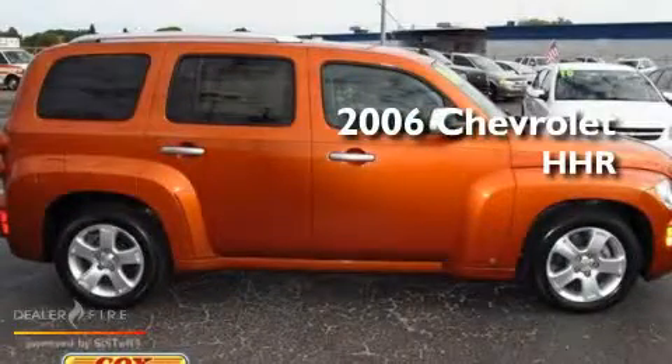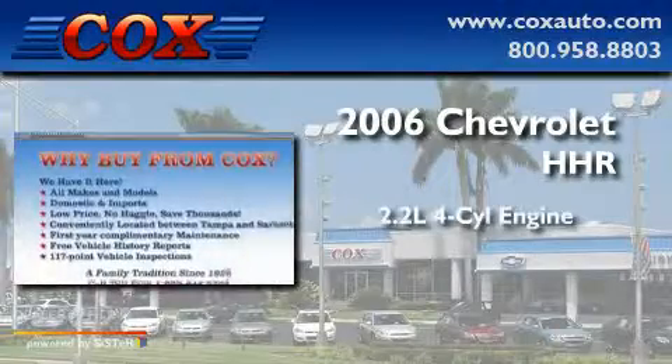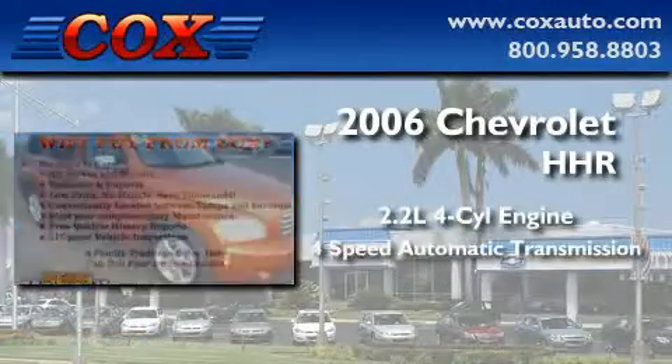This is a 2006 Chevrolet HHR. It has a 2.2-liter four-cylinder engine and a four-speed automatic transmission.